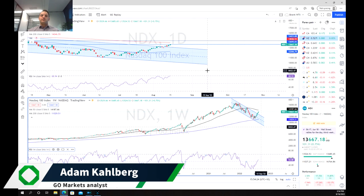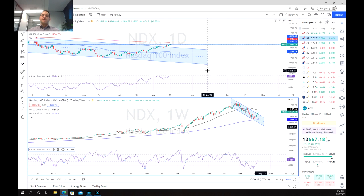Hello everyone, and welcome to another trading video. I'm your market analyst, Adam Kahlberg. Today, we're going to be having a look at the NASDAQ.